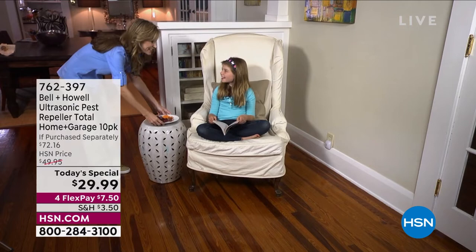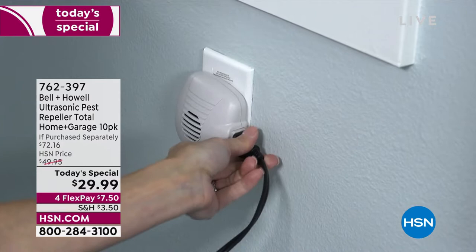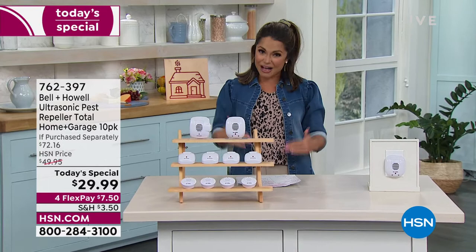Nobody likes uninvited guests in our home, but even more so when they're of the creepy crawly variety — cockroaches, spiders, rats, mice, any of those yuckies. You don't want them around, but what do you typically have to do? Put out traps, deal with poisons, clean up the dead pests. Well, here's a way to proactively repel all of those yucky things before they come into your home so you have to react to get them out.